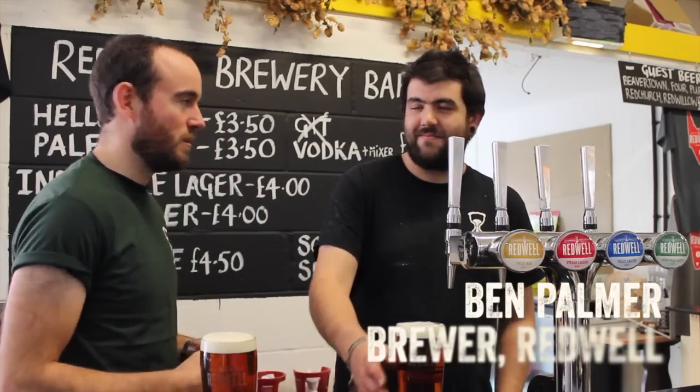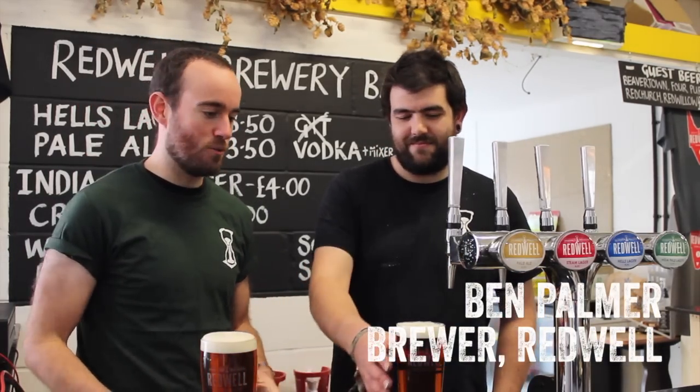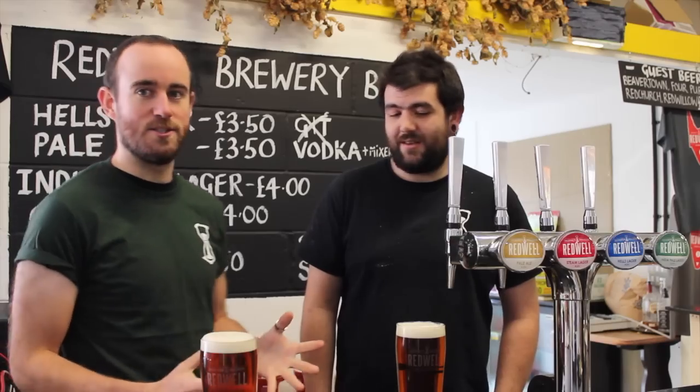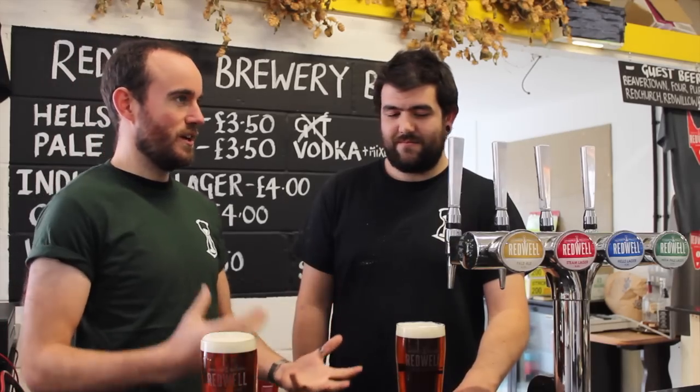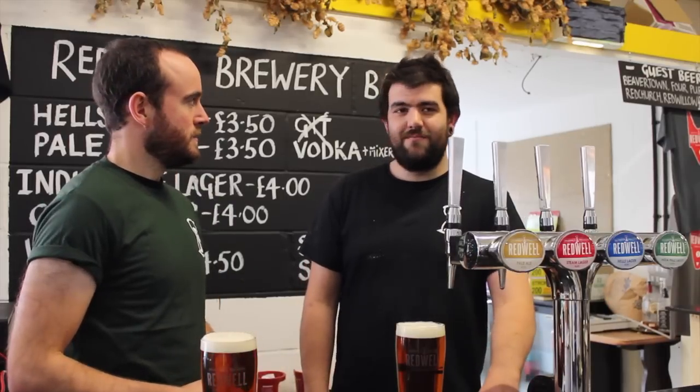Well, that's enough ill-informed waffle from me. I'm joined by Ben Palmer, brewer at Redwell. He's going to explain far better why you would brew a steam beer, and in particular why you brew a lager yeast at a higher temperature. So let's start with that — why would you do that?